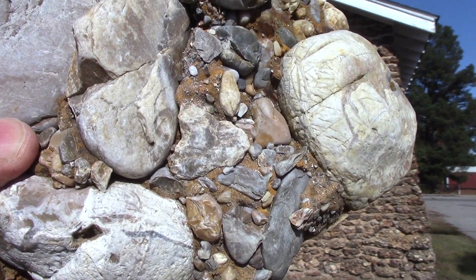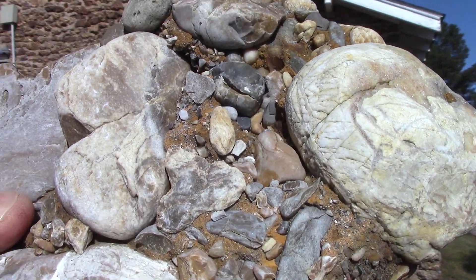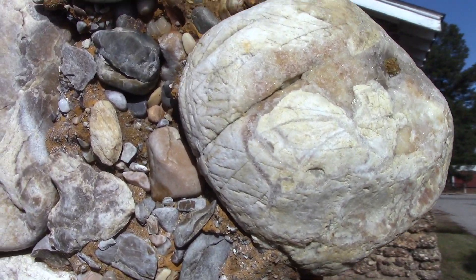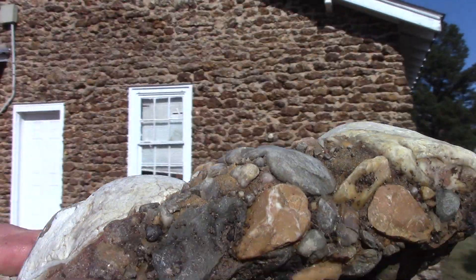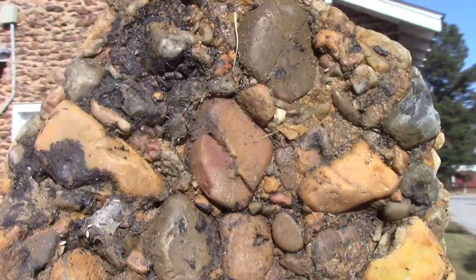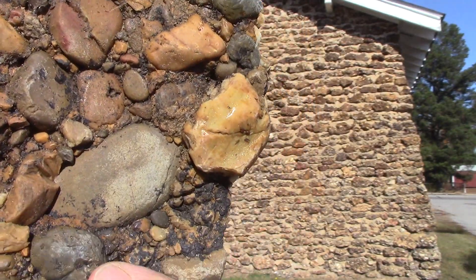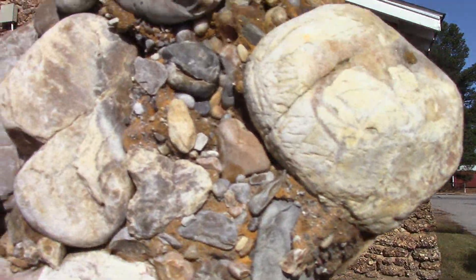This is a piece of conglomerate, also known as nature's concrete. It's a bunch of cobbles like novaculite and jasper chalcedony cemented together by iron. It's naturally cemented together and it's called nature's concrete — conglomerate — and there's a lot of it around here in southwest Arkansas.